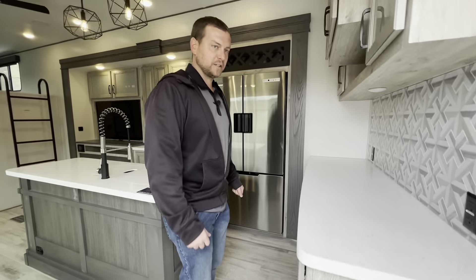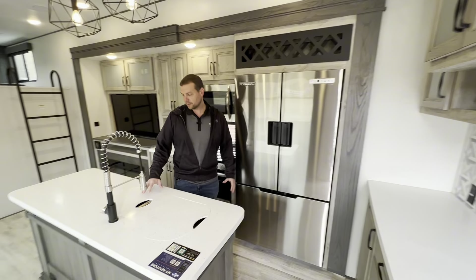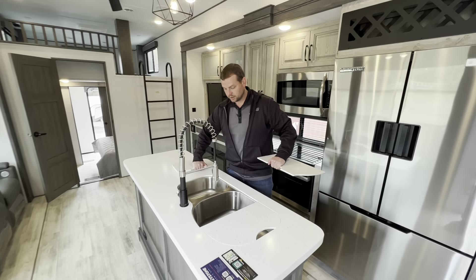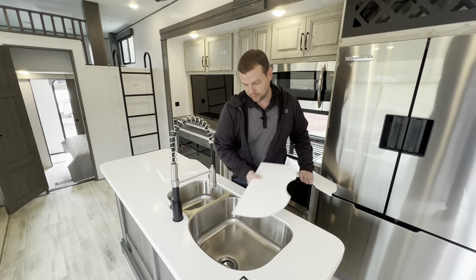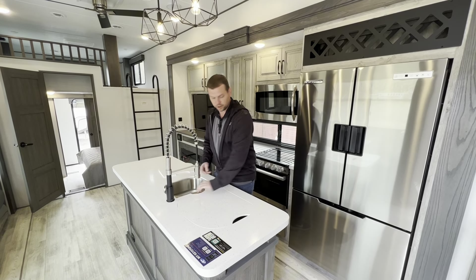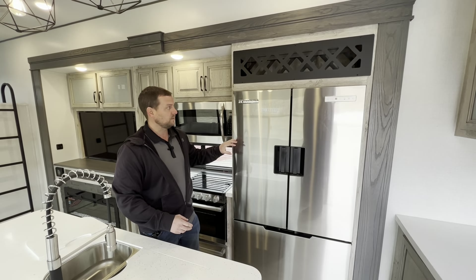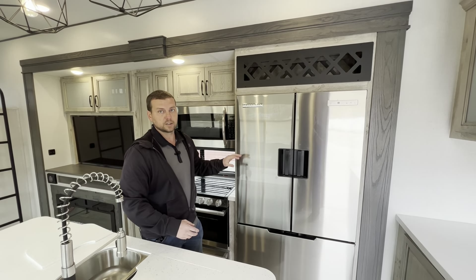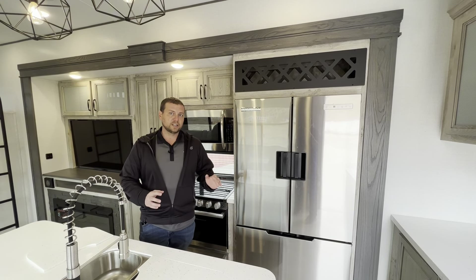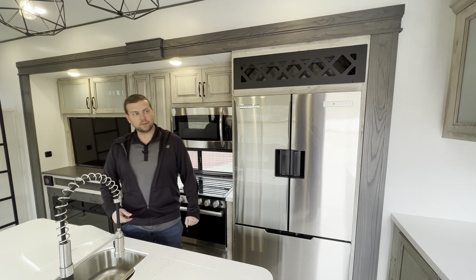Come on in, guys — let's check out this amazing floor plan and show you why I like it so much. Right here we have your little island to cook and prep everything. They do the double sinks: one's a little bit smaller, and then you have the great big one to do all your dishes or cleaning. We have a 12-volt fridge. A lot of people are concerned, but they're claiming with this new Norco fridge that off of one battery you should get about 27 hours of runtime. They also have solar on these to help offset that.